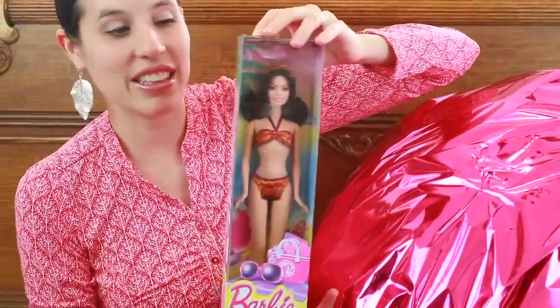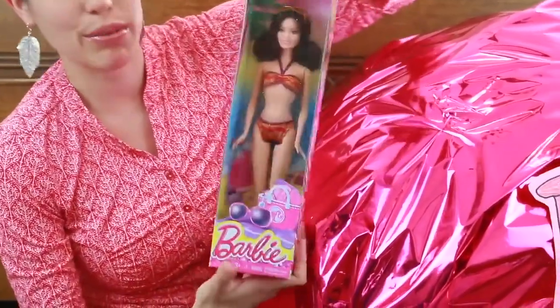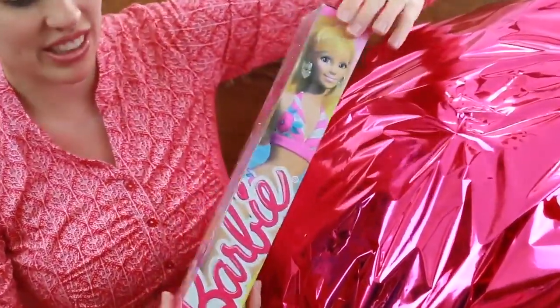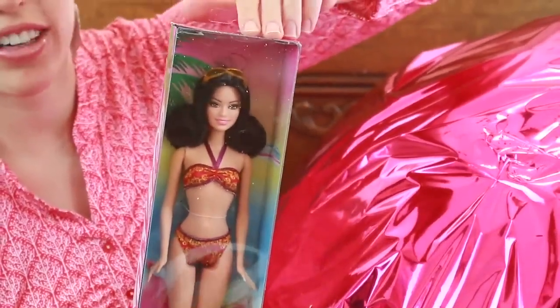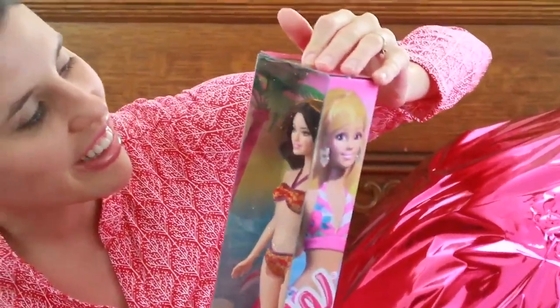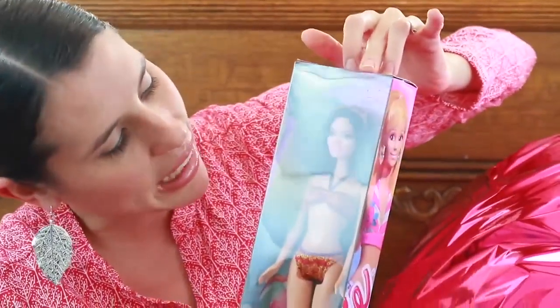I actually just bought this at Target today for this surprise egg. It is a Barbie Swimming collection doll. I don't know exactly who this was — when I was a kid, the dark-haired Barbie friend was named Kira, but I think they changed the name now. I really like that she has dark hair, kind of like me. Her swimsuit is very pretty — it's purple and red with a paisley pattern.